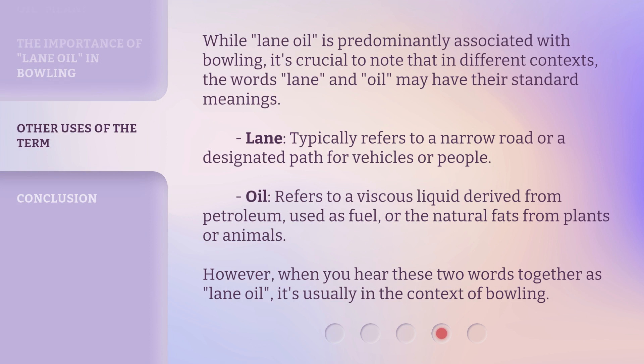While lane oil is predominantly associated with bowling, it's crucial to note that in different contexts the words lane and oil may have their standard meanings. Lane typically refers to a narrow road or a designated path for vehicles or people. Oil refers to a viscous liquid derived from petroleum used as fuel, or the natural fats from plants or animals. However, when you hear these two words together as lane oil, it's usually in the context of bowling.